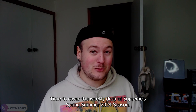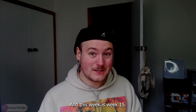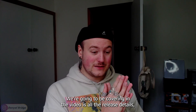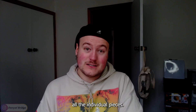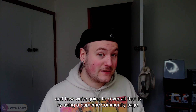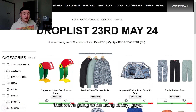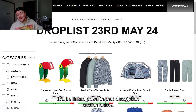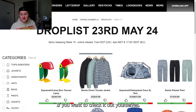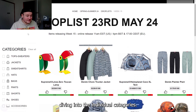It's that time again — time to cover the weekly drop of Supreme's Spring-Summer 2024 season, and this week is week 15. What we're going to be covering is all the release details, all the individual pieces, my thoughts on the pieces, and the week as a whole. We'll be using a Supreme Community page, linked down in the description below.